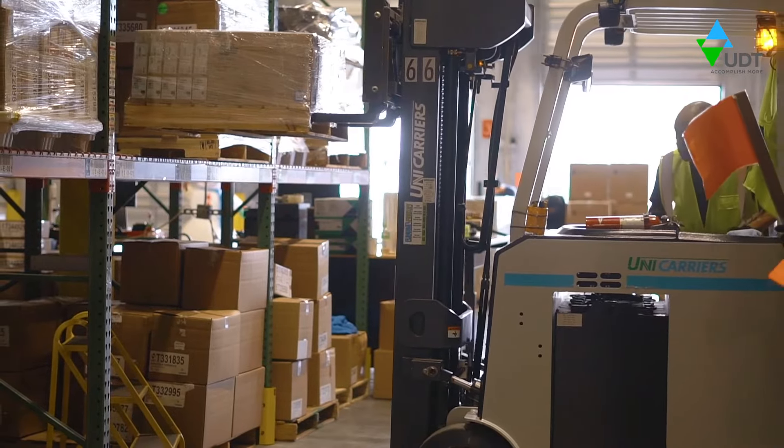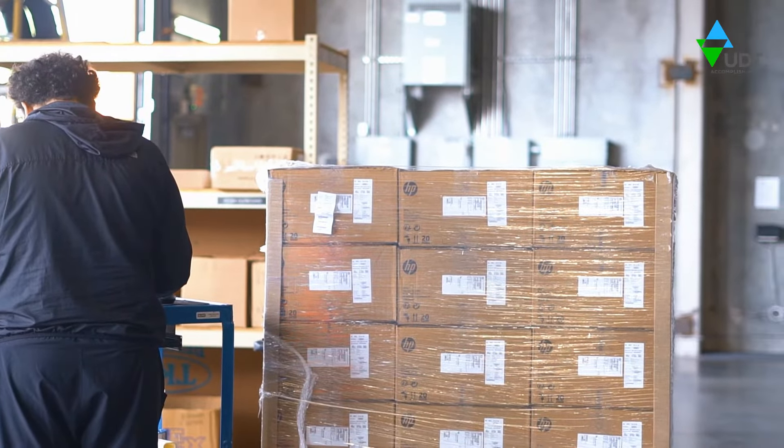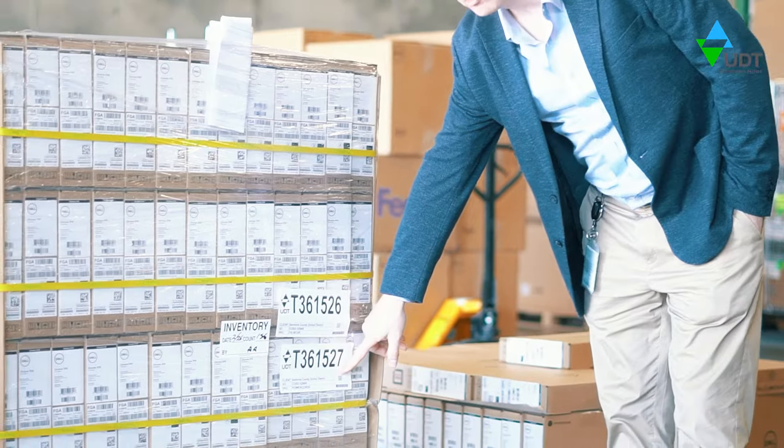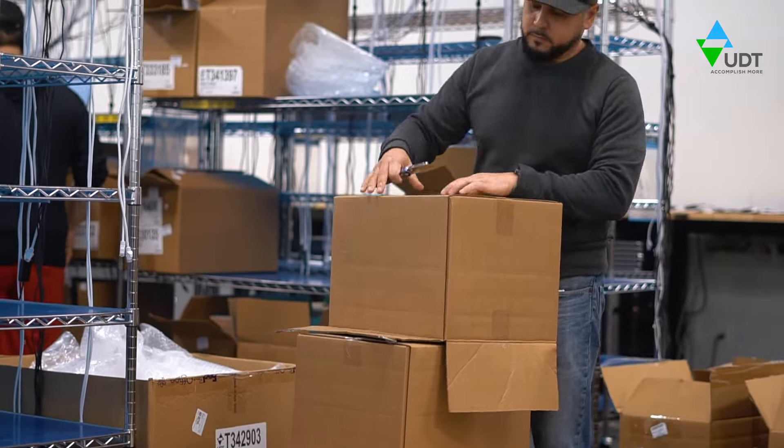When your order arrives at our facilities, our receiving team conducts the first round of quality checks to inspect for any physical damage to packaging. Then, unpacking and secondary inspection begins.